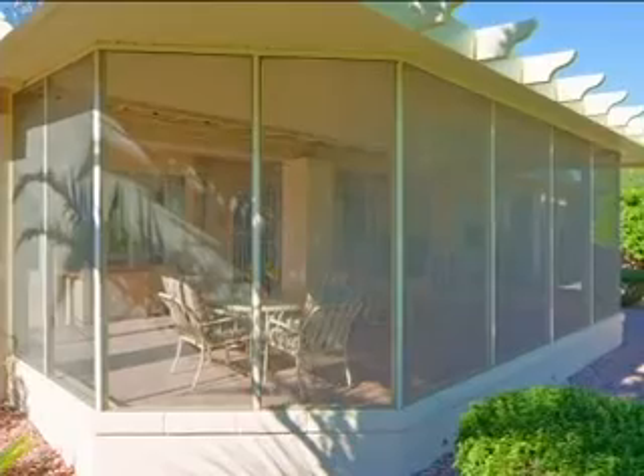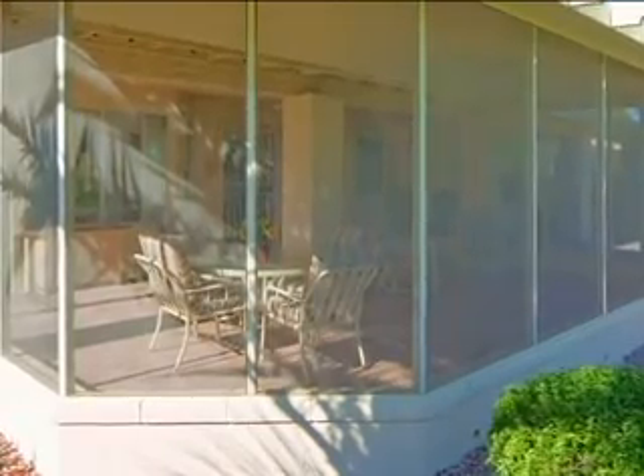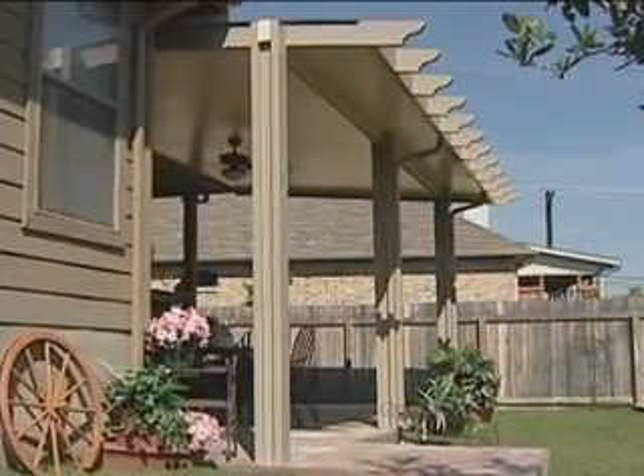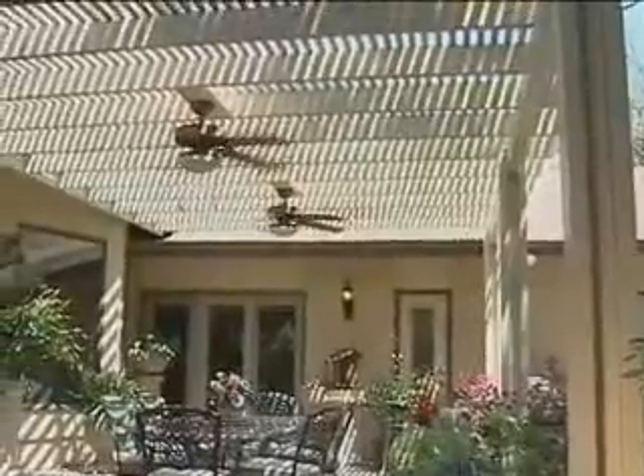Our screen rooms allow your family and friends to comfortably enjoy the fresh air and gentle breezes without the worry of bad weather or pesky insects. Our beautiful shade covers are available in an array of colors and designs and can be built freestanding or attached to your home. Our dramatic lattice shade covers provide dappled shade with ever-changing patterns of sunlight.